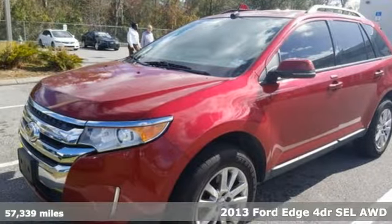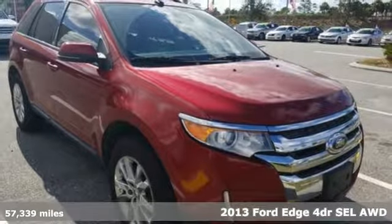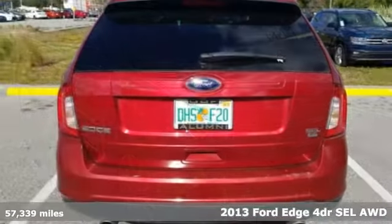Here's a 2013 Ford Edge. Ford, where tradition meets innovation. And get ready for an impressive combination of features.